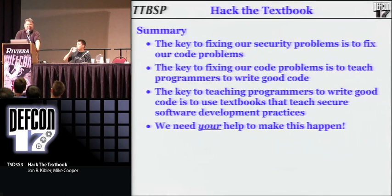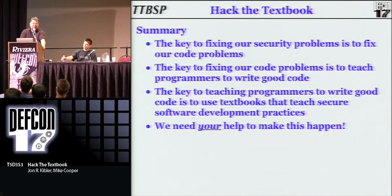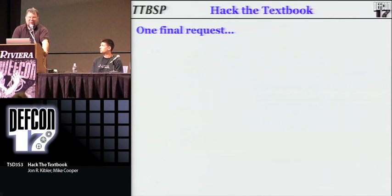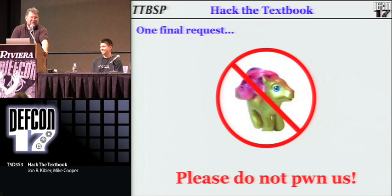To summarize: really the key to fixing our non-human security problems is to fix our code problems. To fix the code problems, we really need to teach programmers how to write good code, and the key to that is to use textbooks that teach good software development practices. The majority of books out there today — from everything we hear from the university environment — teach bad programming practices from day one. We really need your help to make this happen. We do have one final request: this site is in beta, so if you find problems, please don't pwn us — contact us. Tell us you have a bug in your site, you can find X vulnerabilities. The contact information is on the last slide.